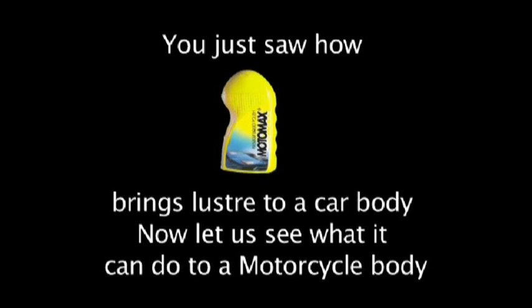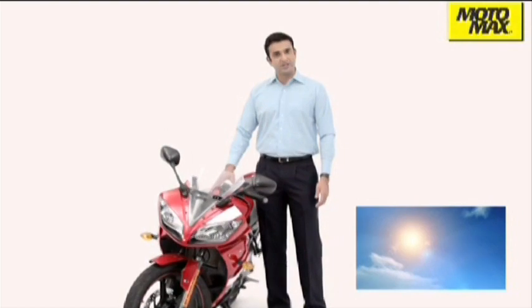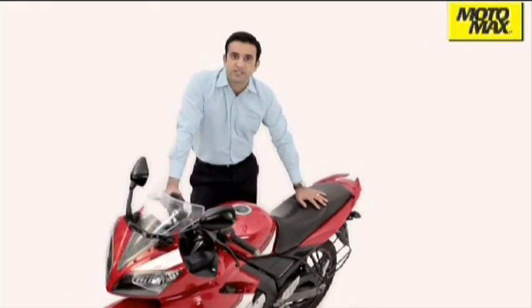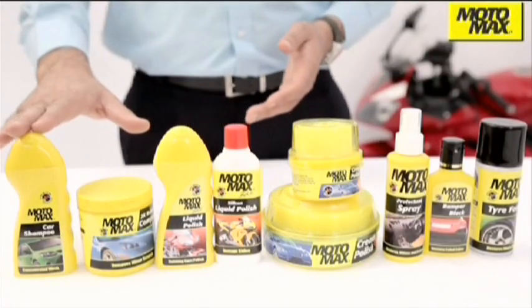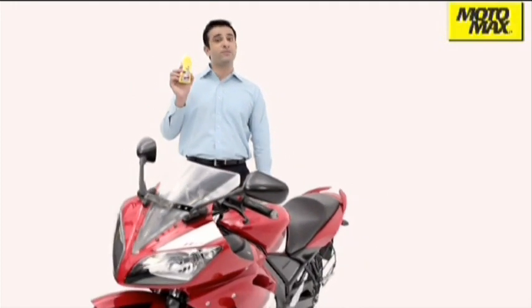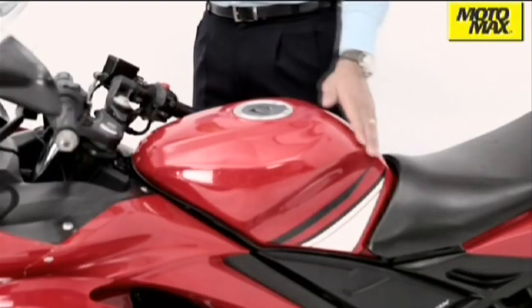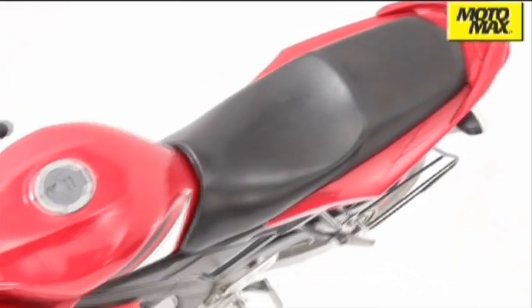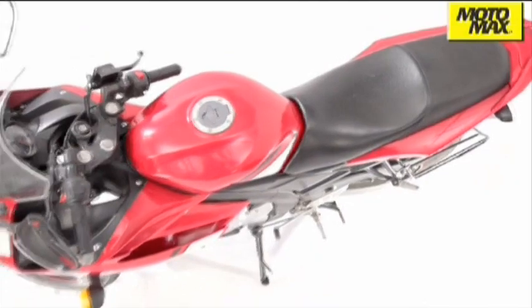Now your car doesn't just look good, it feels good too. You just saw how Motomax liquid polish brings luster to your car body. Now let us see what it can do to a motorcycle body. Painted surface requires protection against harsh environment conditions like UV rays, dust, rain, etc. A protective layer is required when an old surface has been prepared for polishing by using shampoo and 2K rubbing compound. Motomax bike's liquid polish is a silicon based polish that contains fine emery that removes minor scratches. It protects the bike surface from pollution and UV rays, retains the shine and enhances the life of the painted surface. It is the ideal polish to remove minor oxidation and scratches from the painted surface.